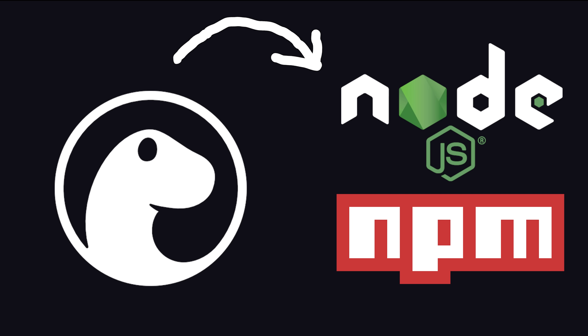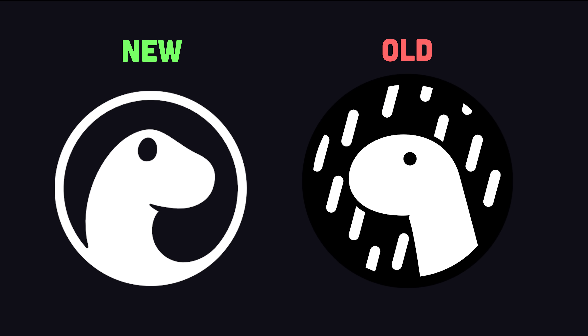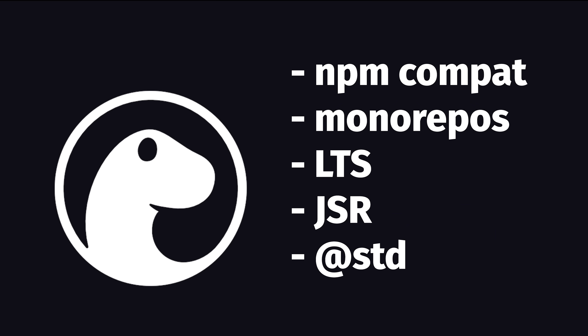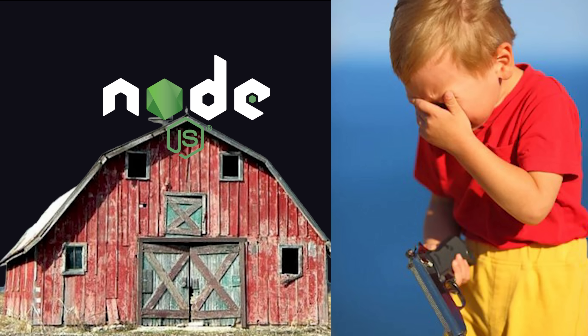Not only is it now backwards compatible with Node.js and NPM, but most importantly it's got a new logo that can dramatically improve the quality of your code. In today's video, we'll break down all of its new features and find out if it's finally time to take Node.js behind the barn.